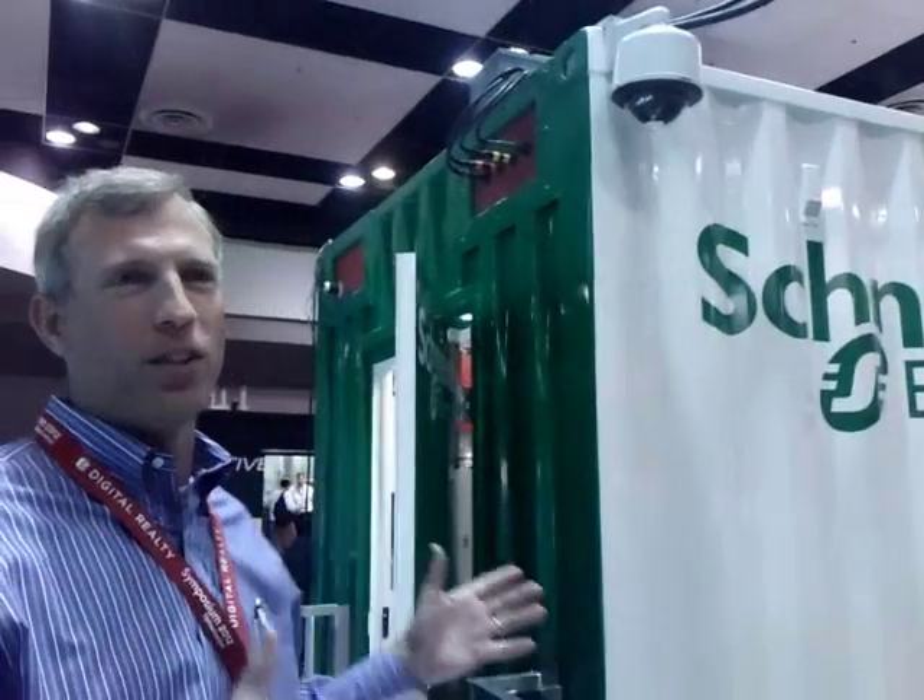Hi, hey guys. I'm Kevin Brown. I'm the VP of the Global Data Center offer for Schneider Electric. And I'm very excited to show you today our 500 kilowatt prefabricated module that we're showing here at the Uptime Symposium 2012.